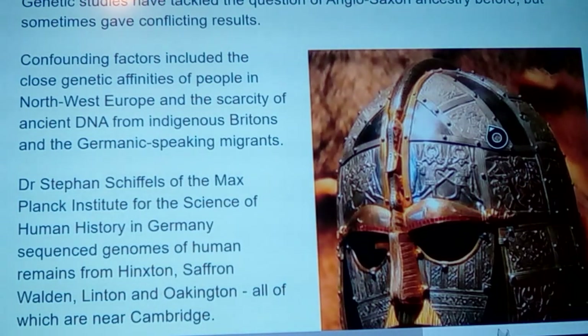Nowadays researchers protecting their jobs due to modern PC culture will publish papers hinting at things but then say they had conflicting results. They're trying to let you know something while at the same time people who don't want it coming out are satisfied that at least it was framed carefully. The confounding factors include the close genetic affinities of people in northwestern Europe and the scarcity of ancient DNA from indigenous Britons and Germanic-speaking migrants.